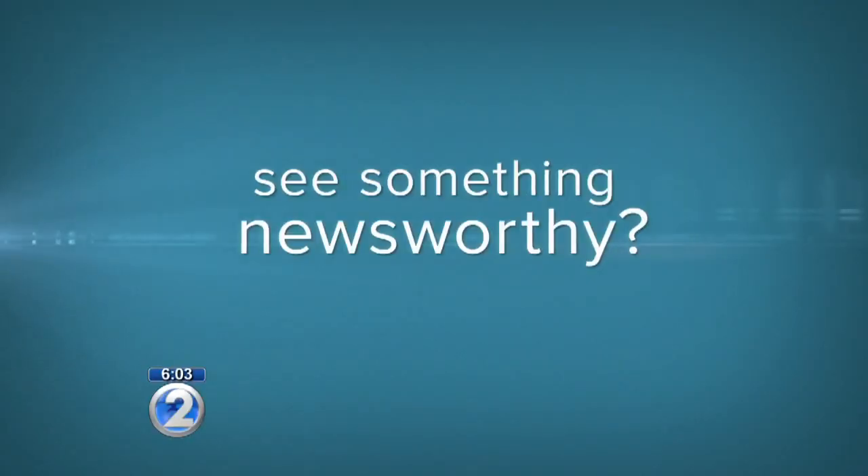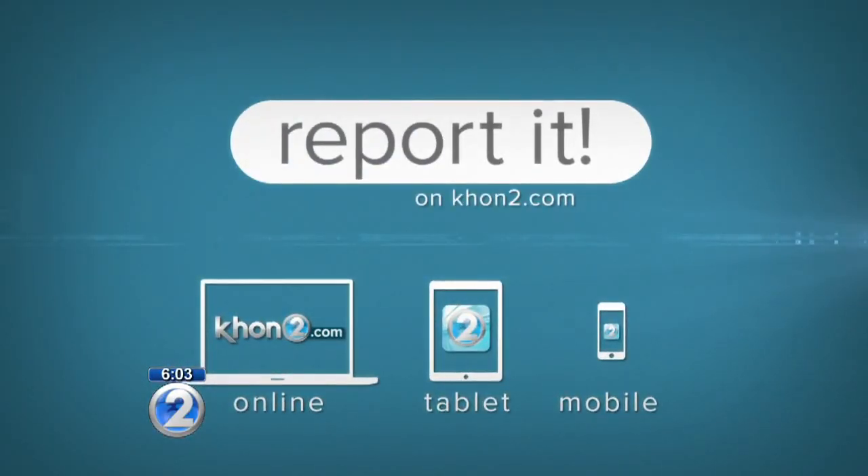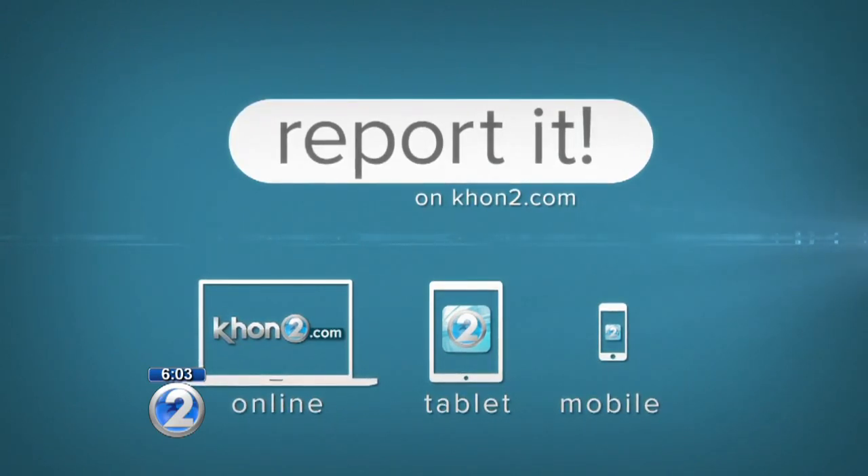I knocked on the door just a little while ago to see if the owner was in. I didn't get an answer, so unless he's watching right now, he probably still doesn't know who cleared the mess for him. Manolo Morales, KHON 2 News. If you see something newsworthy, we want to hear from you — report it at KHON2.com or through the KHON2 mobile app.